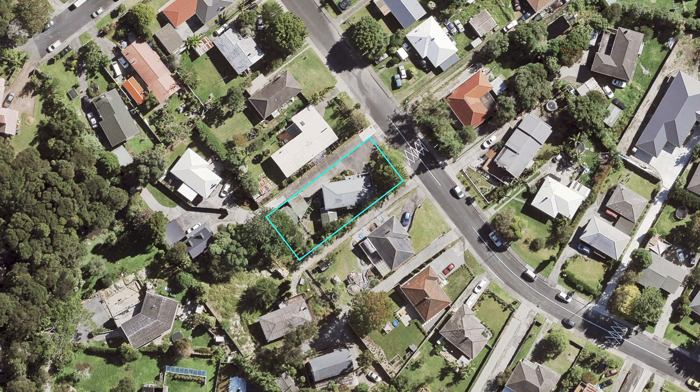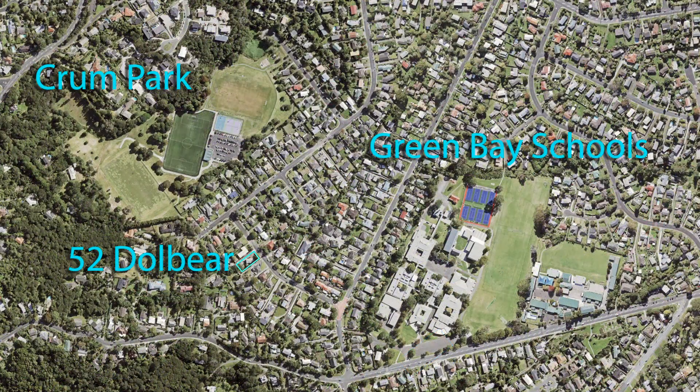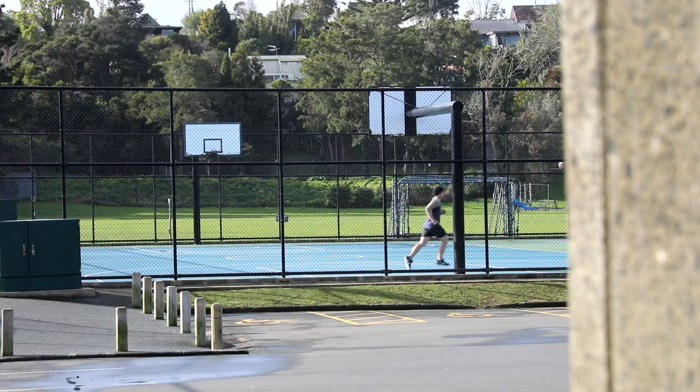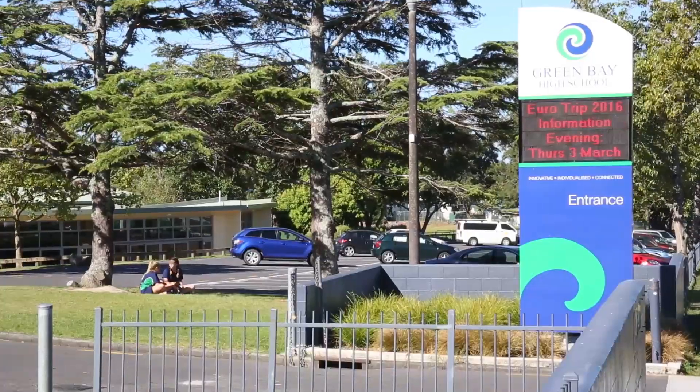Take the opportunity to explore potential with the land size, subject to council approval of course. Crumb Park is moments away with a short walk to popular Green Bay School which caters for years 0-6 and Green Bay High School.